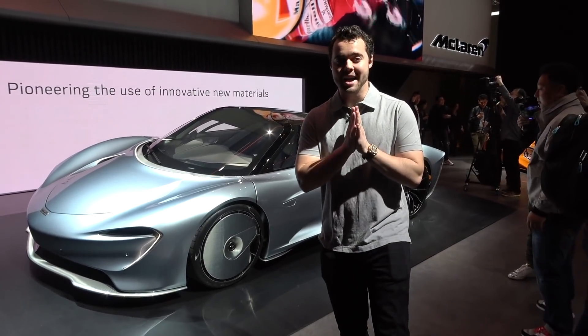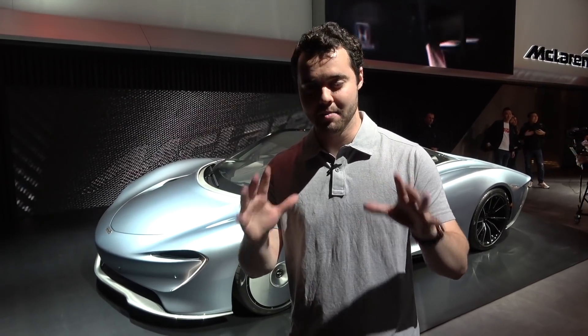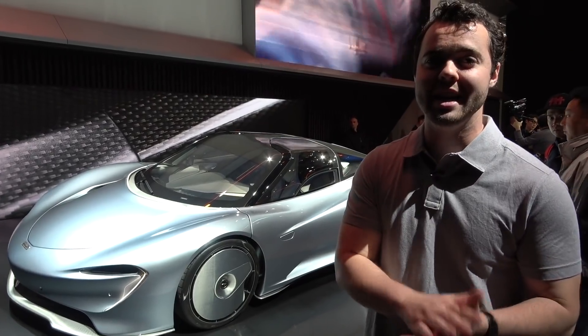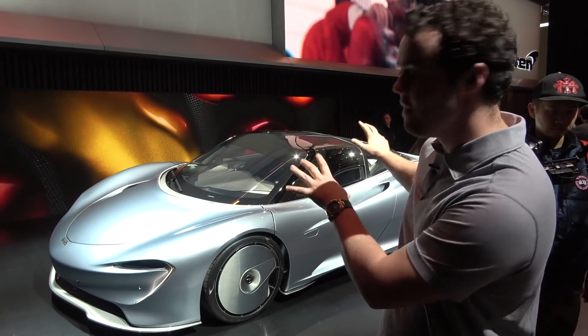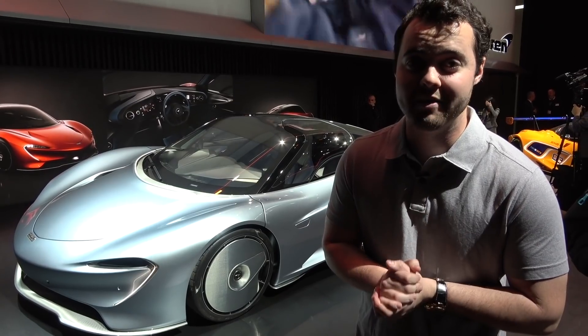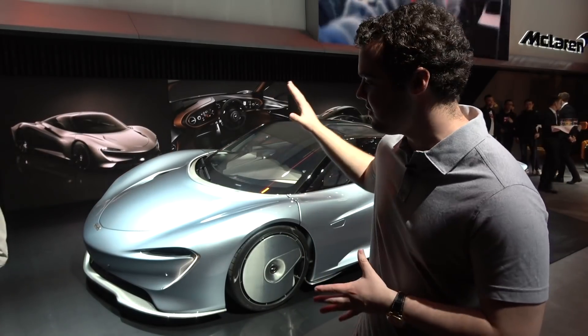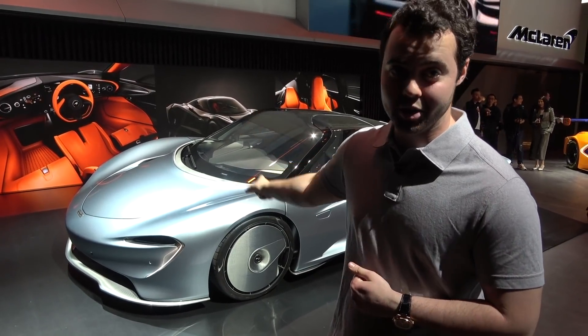Here it is ladies and gentlemen - this is the first time I am seeing the McLaren SpeedTail in person. Like the Senna and the 720S, it looks so much better in person than it does in photos. When you take the three-dimensional shape and put it into 2D it is so hard to capture all of the undulations and the beauty of this car. This is the McLaren SpeedTail - the Ultimate Series hyper GT, the spiritual successor to the McLaren F1. Crazy numbers: only 106 of these are being produced, top speed 250 miles per hour, and zero to 300 kilometers per hour - that's zero to 186 miles per hour - in 12.8 seconds, which is actually faster than a Bugatti Chiron.